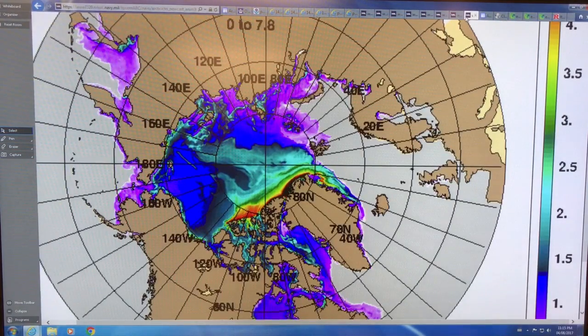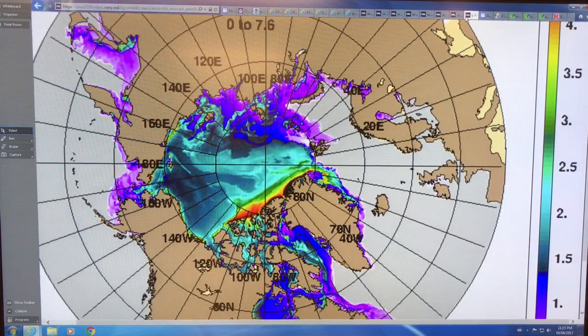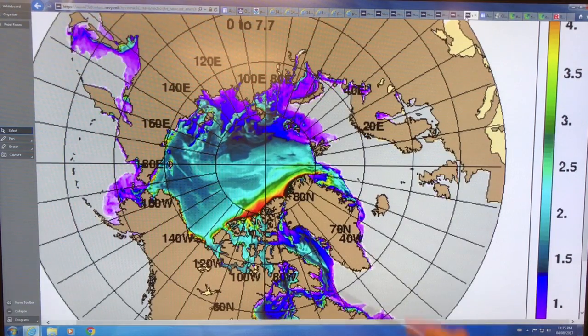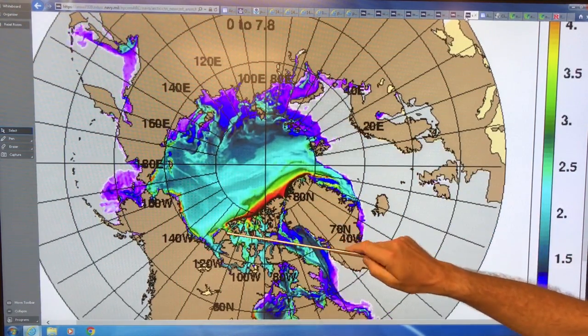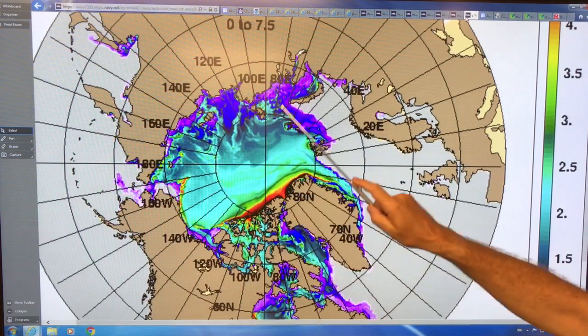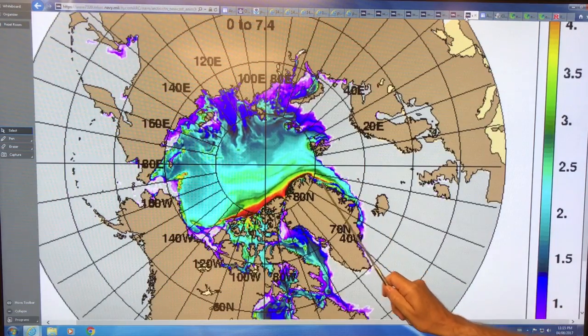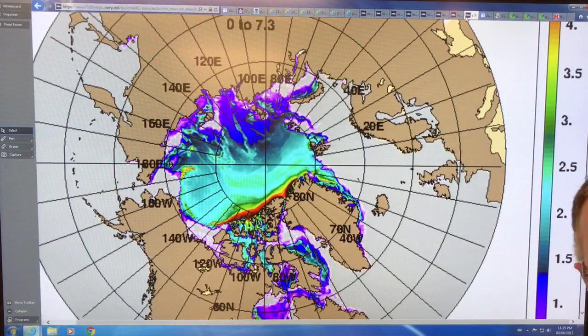Now this is the sea ice thickness played over a year. It looks like we're in winter here — it's starting to go, so we're going into melting. There's still lots of export out here through the Fram Strait. I'll continue this video. Thanks.